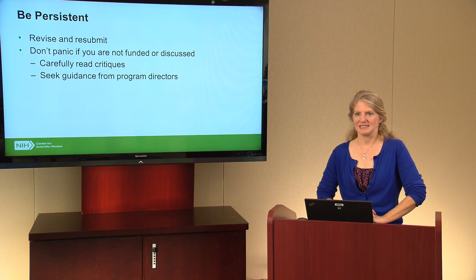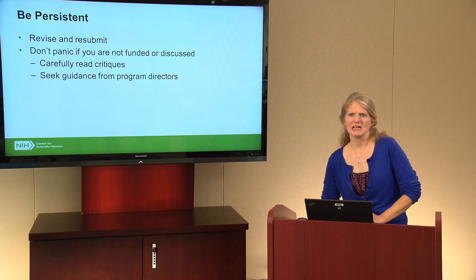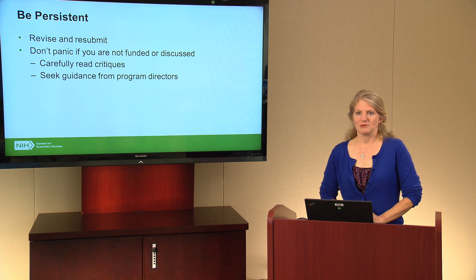Finally, as you get your applications back after the review meeting with the critiques and follow-up, remember that it often takes a resubmission before an application is successful. Don't panic if you're not funded or not discussed — many investigators have been through this path before. The most important thing is to carefully read through your critiques, seek guidance from program directors both in interpreting the critiques and identifying next steps, and then revise and resubmit.